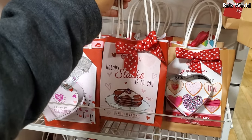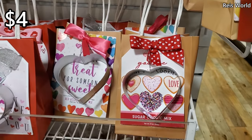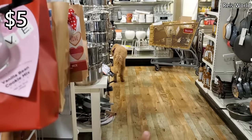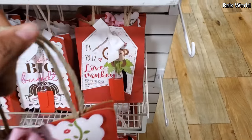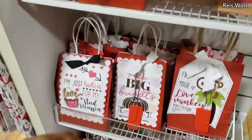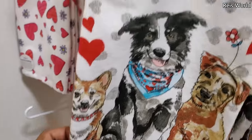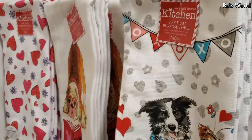'Nobody stacks up to you.' Oh my gosh, red velvet pancake mix for four dollars. They also have a sugar cookie, and you do get the cookie cutter. Vanilla bean — I want to say four, oh those are five actually. Oh there's a doggy! I love 'Hanging with You' — this one's a little different. Monkey bread for seven dollars.